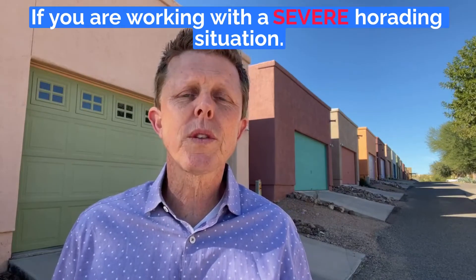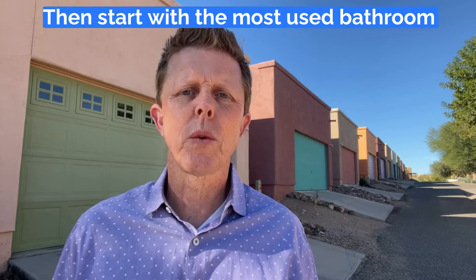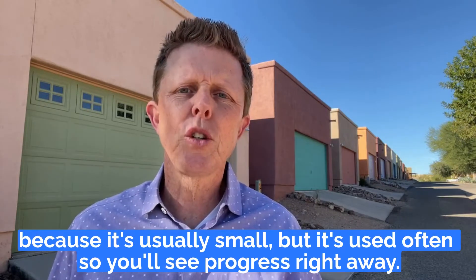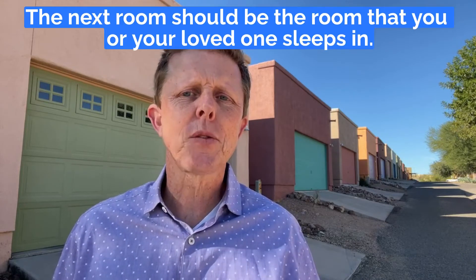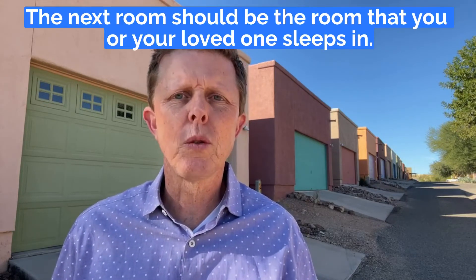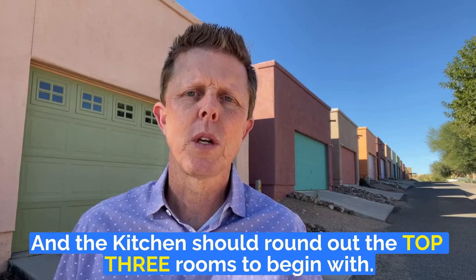If you're working with a severe hoarding situation, begin by clearing all the hallways and walkways first. Then start with the most used bathroom because it's usually small but used often, so you'll see progress right away. The next room should be where you or your loved one sleeps, and then the kitchen should round out the top three rooms to begin with.